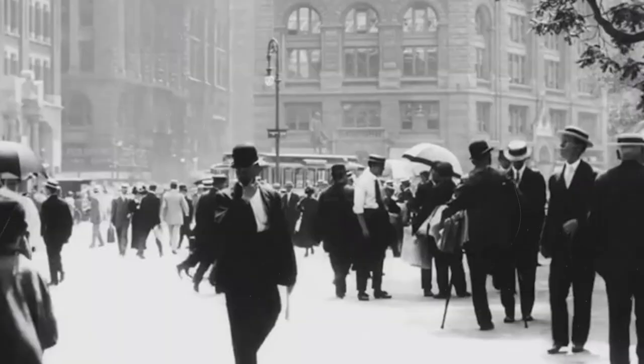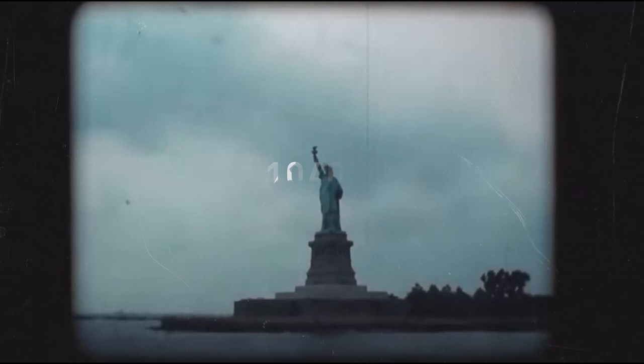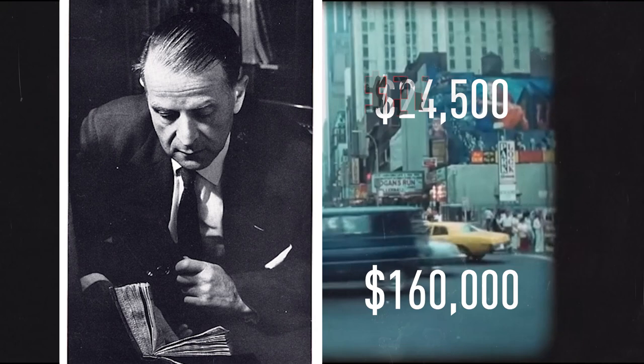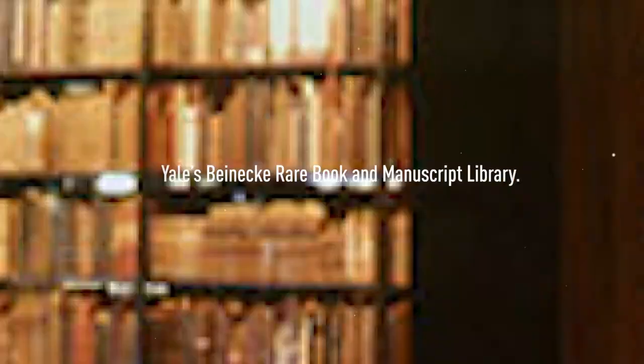The manuscript's journey finally came to an end in the 1960s. In 1961, it was purchased by another antique dealer, H.P. Krause, for $24,500. Krause tried to resell it for $160,000, but failed. And in 1969, he donated it to Yale University. Today, the book remains at Yale's Beinecke Rare Book and Manuscript Library.